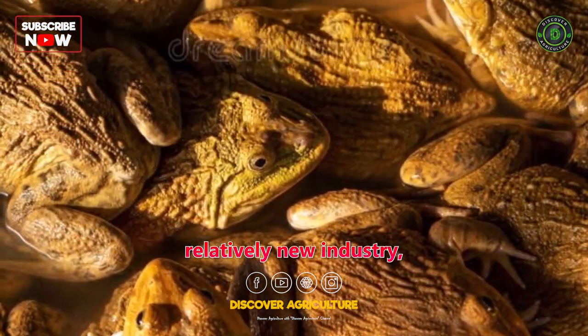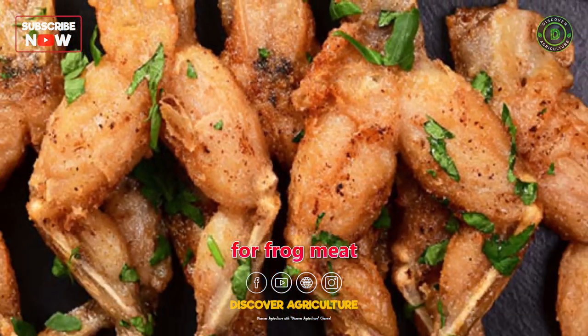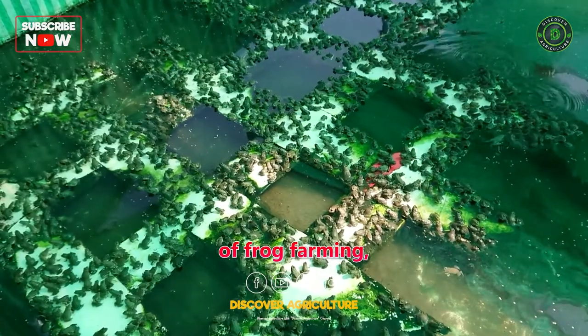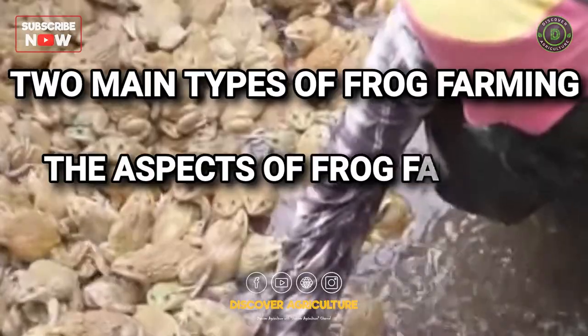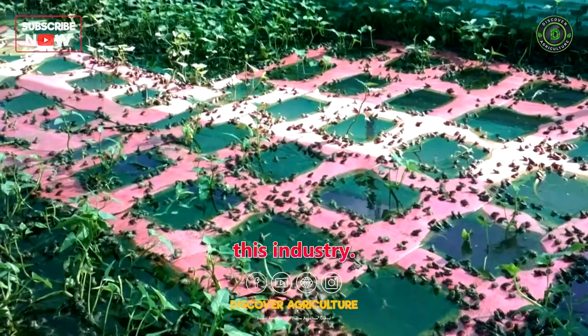Frog farming is a relatively new industry, but it's been growing in recent years due to the increasing demand for frog meat in some parts of the world. In this video, I'm going to give you a brief overview of frog farming, including the two main types of frog farming and the key aspects of frog farming. I will also share some tips for starting a frog farm if you're interested in getting into this industry.